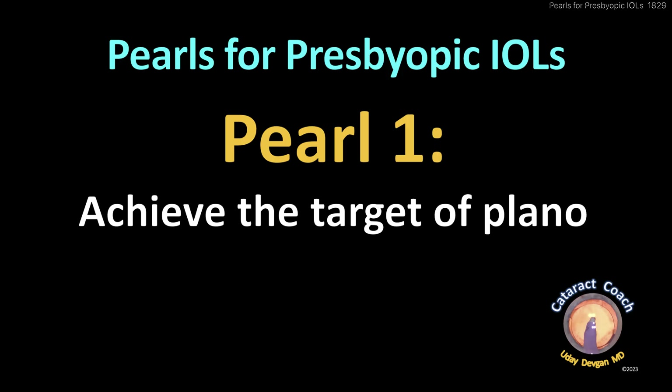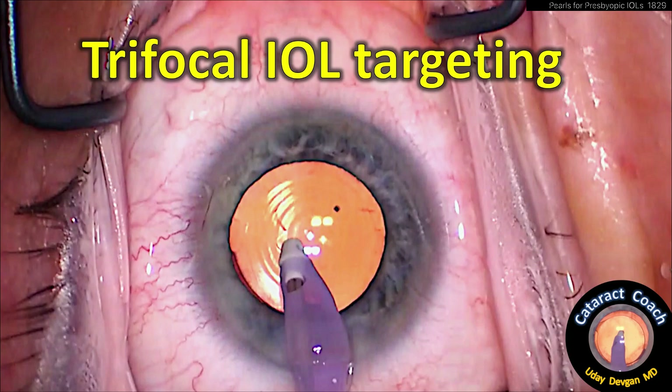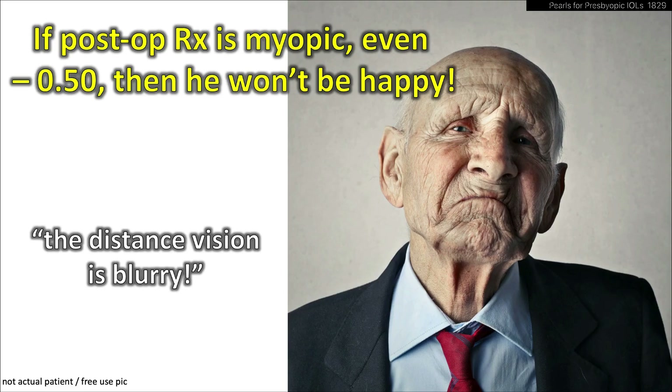Number one: achieve the target of plano. Patients are not going to be happy if you don't hit that post-op target of plano. Unless you use trifocal lenses, where you're getting a great range of vision, you really have to hit the target. If you end up minus a half, the patient's not going to be happy — distance vision is too blurry. You don't want to deal with that kind of grief.